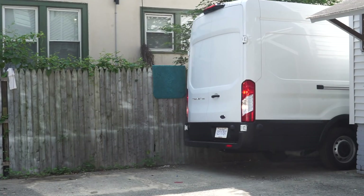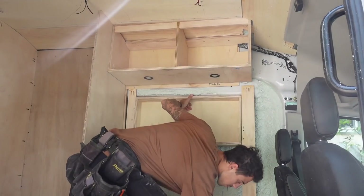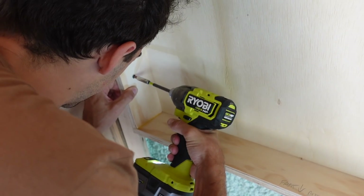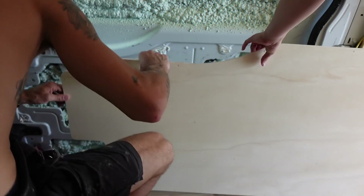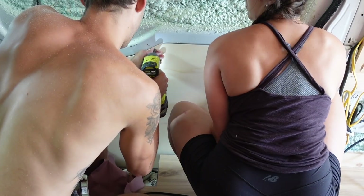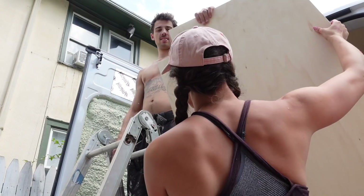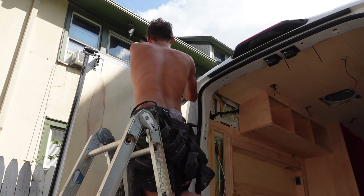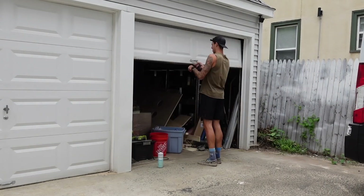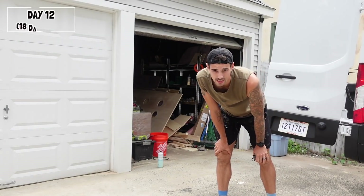Day 11 started just like almost every other day. Frankly, we were ready to get done. Day 12, let's go.